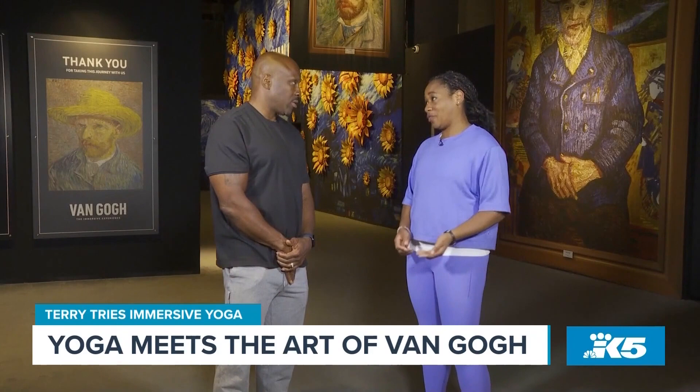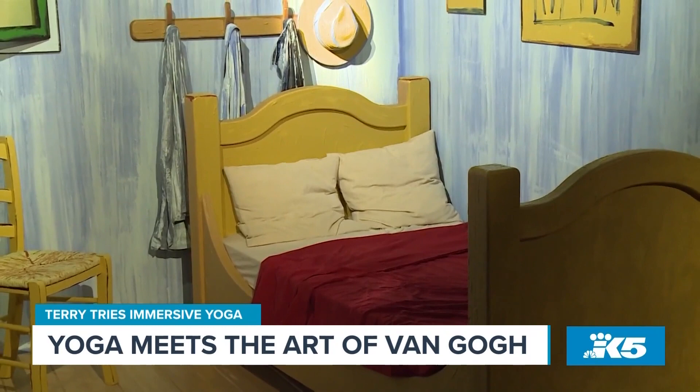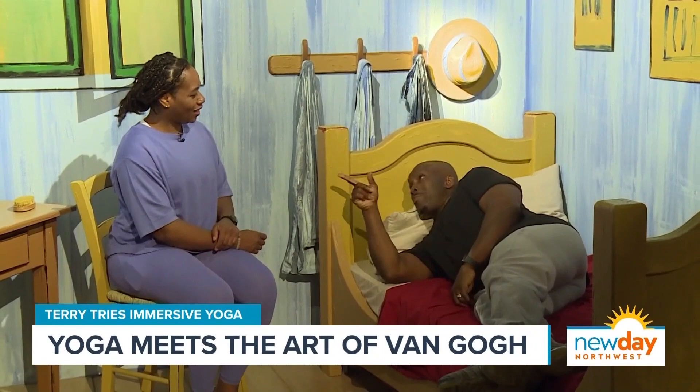My favorite part is called the bedroom. It's part of a three-piece art series that Van Gogh painted of his very own bedroom when he lived in France. And in this exhibit, you can actually walk into the bedroom — they took the actual piece of art and made it three-dimensional, so it's completely immersible.